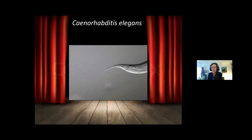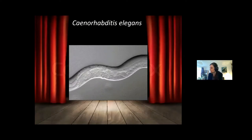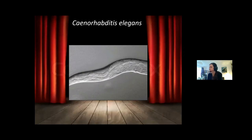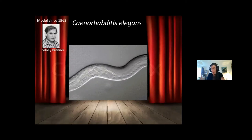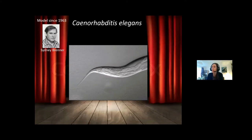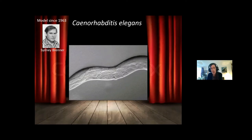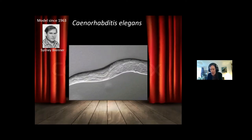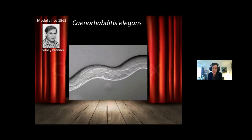Friedrich Nietzsche said, 'You have made your way from worm to human, but much in you is still worm.' I think it kind of holds true, so let's see why. C. elegans research started in 1963 in Cambridge. Sidney Brenner decided it was going to be a very interesting model organism — he got a Nobel Prize for his discovery. He even said at the Nobel Prize reception that C. elegans is nature's gift to science.